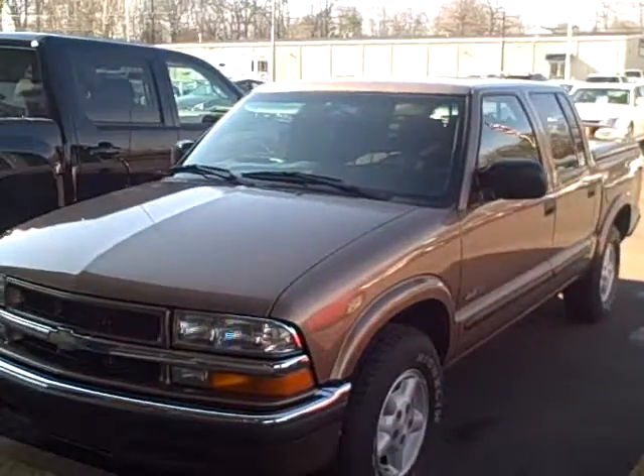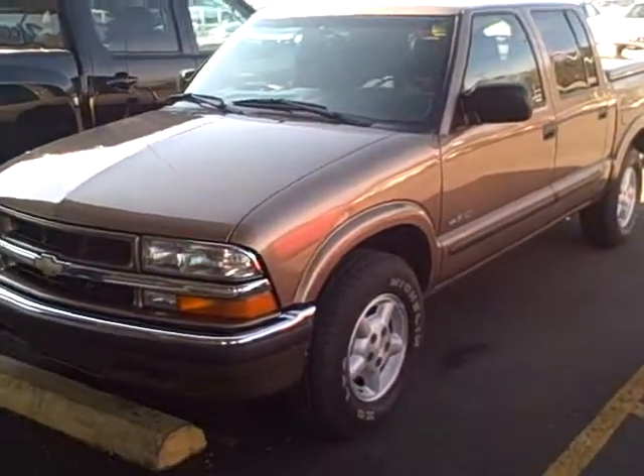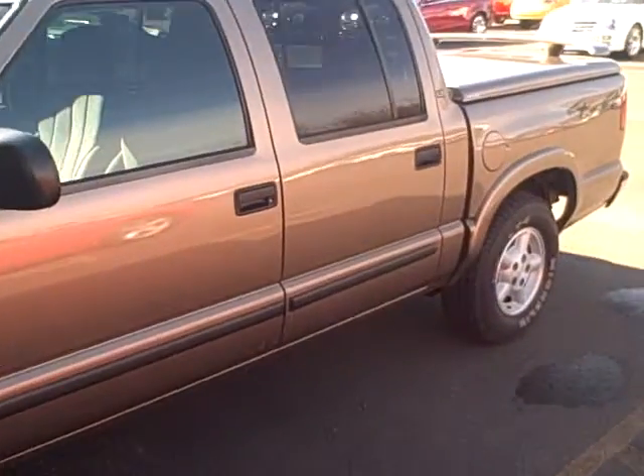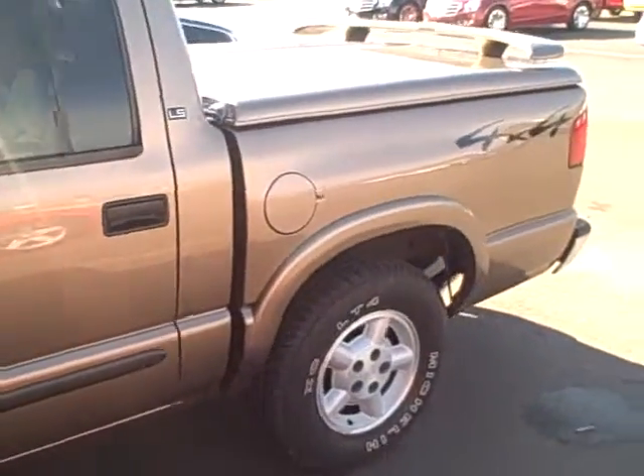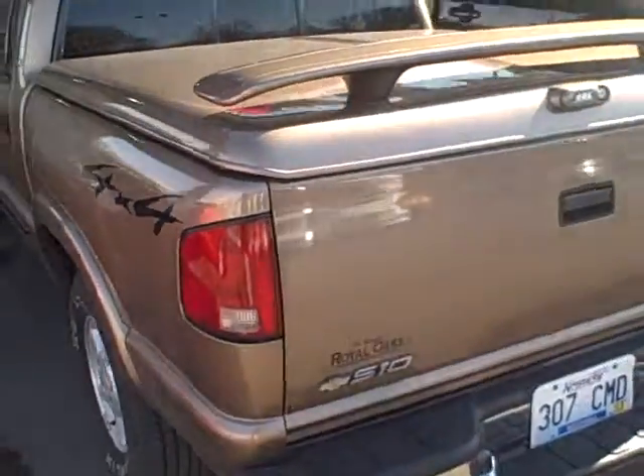Hi, this is Chad Fritchie with Dwayne Taylor Chevrolet, and I'm here today with Larry Farnham. Larry just traded us in a very nice 2002 Chevrolet S10 crew cab 4x4 with 81,000 miles. Larry bought this truck new and it's been his the whole time. We just got the truck and it has not been cleaned up or anything.